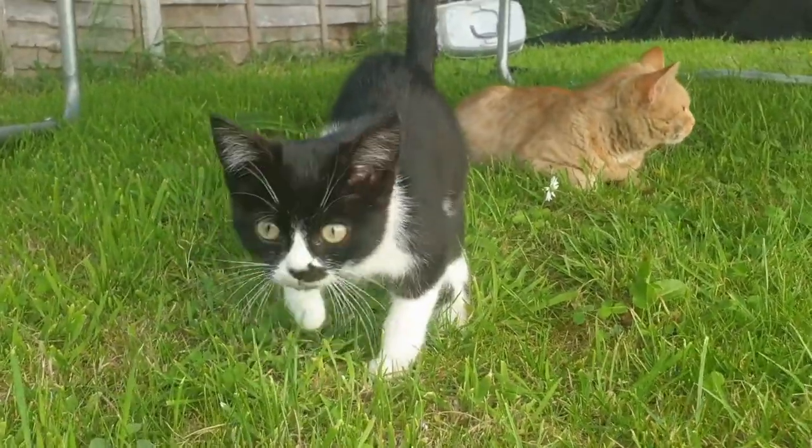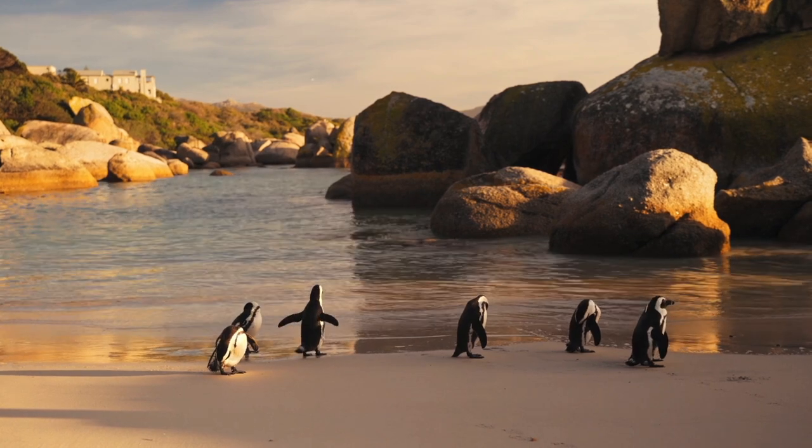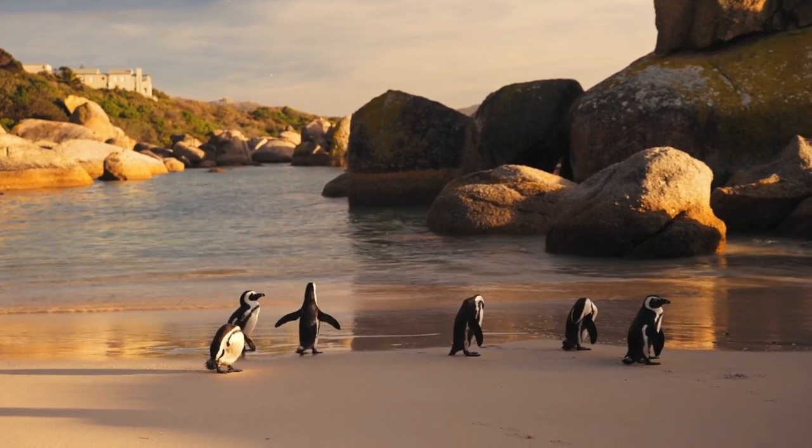Hello everyone, welcome back to my YouTube channel. In this video we will discuss adorable animals who are all ready for spring.